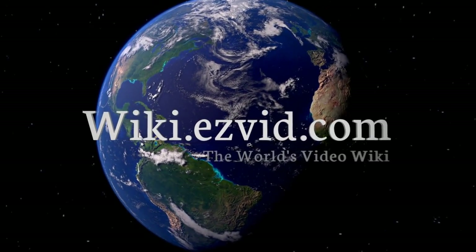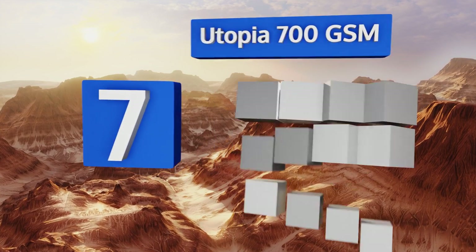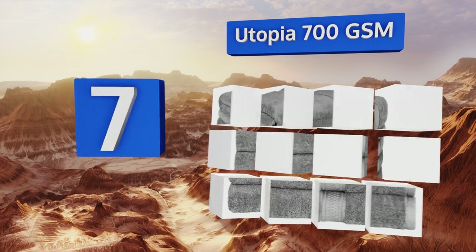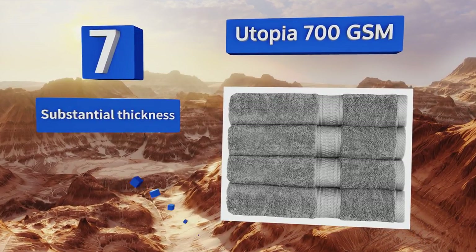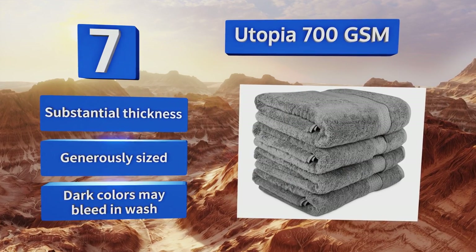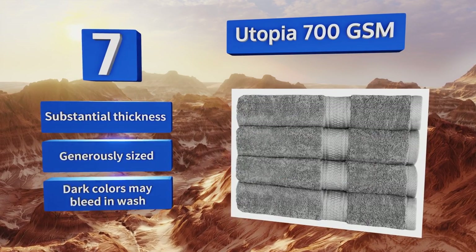At number 7, made from 100% ring-spun cotton terry in an array of hues to match any decor, the extra-large Utopia 700 GSM can soak up a remarkable volume of water and dries out just as quickly as it absorbs, so it's ready for the next use as soon as you are. It offers substantial thickness and a generous size. Note that dark colors may bleed in the wash.